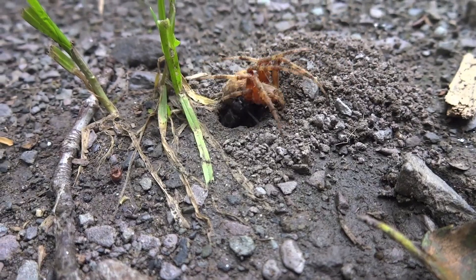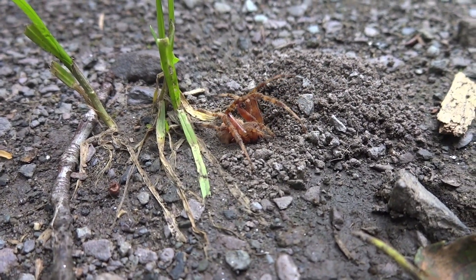I mean, how about that? The invertebrate world is a little bit creepy. Hashtag nature.